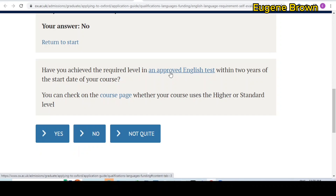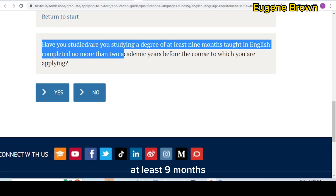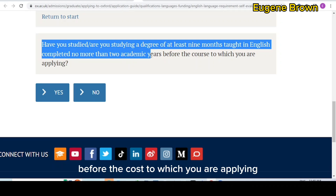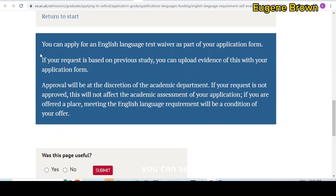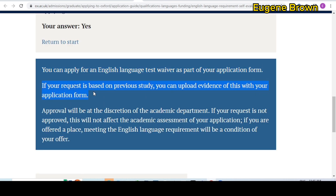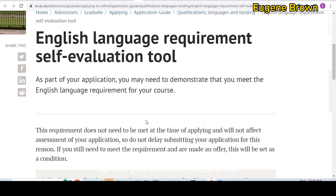If you have not written any of those tests, you can say no and get another question: have you studied or are you studying a degree of at least nine months taught in English, completed no more than two academic years before the course to which you are applying? For example, if your bachelor's was taught in English and completed within the last two years, you can click yes. At that point, it says you can apply for an English language test waiver as part of your application form, and you can upload evidence of your previous studies. You might not have to write IELTS or TOEFL. I will leave a link to this page in the description box.